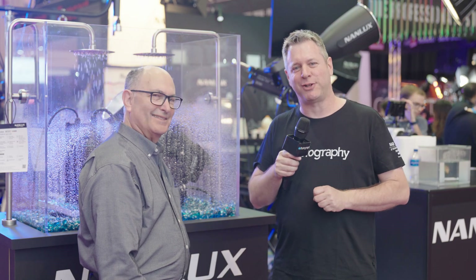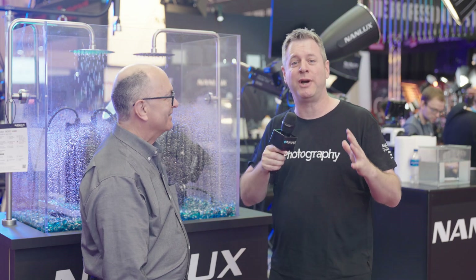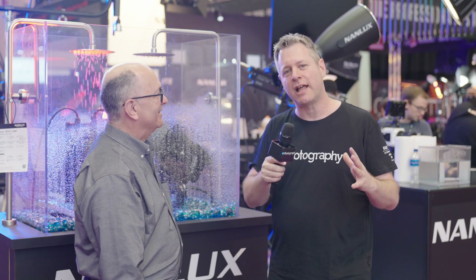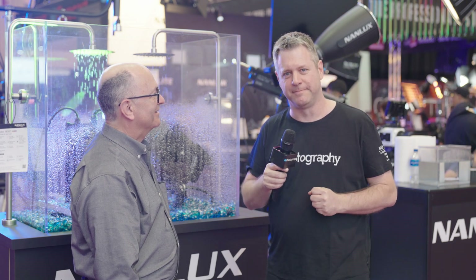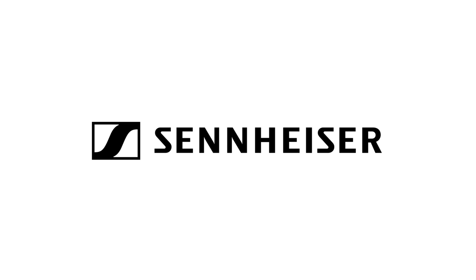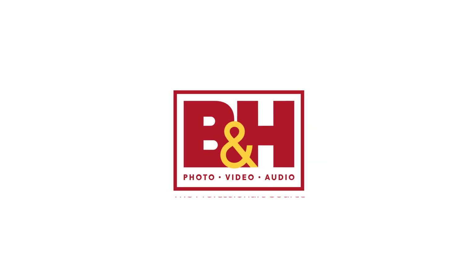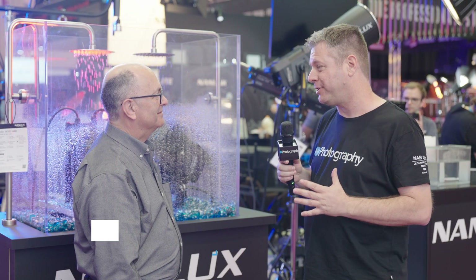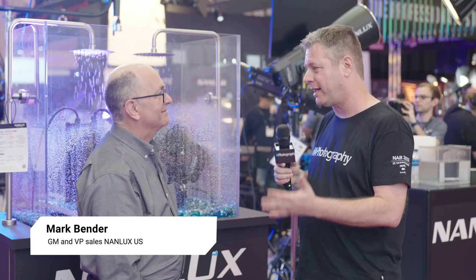Hi, I'm Udi Tiroz with DIYPhotography.net. We're here at NAB 2023 and we're going to check the beast that is the NANLUX 900C. DIY Photography's coverage of NAB 2023 is sponsored by Sennheiser, Zhiyun, SmallRig, and B&H. I'm here with Mike Bender, GM and VP Sales for NANLUX US.